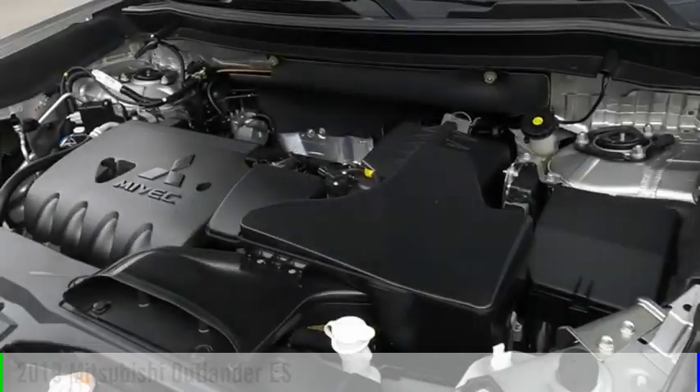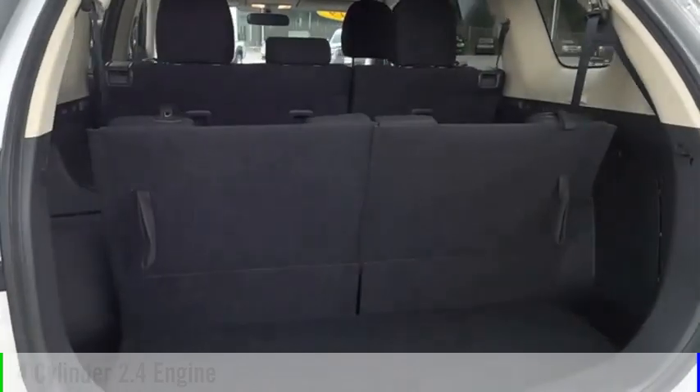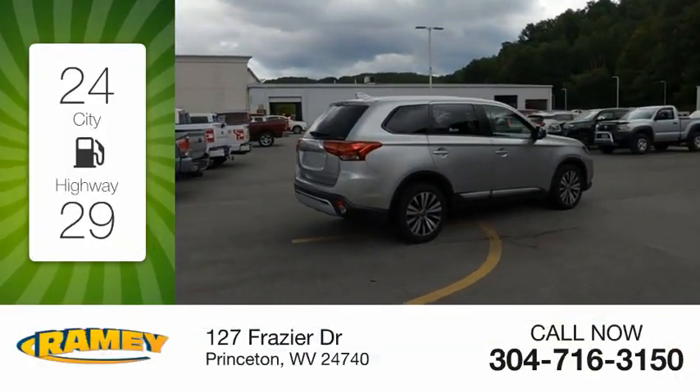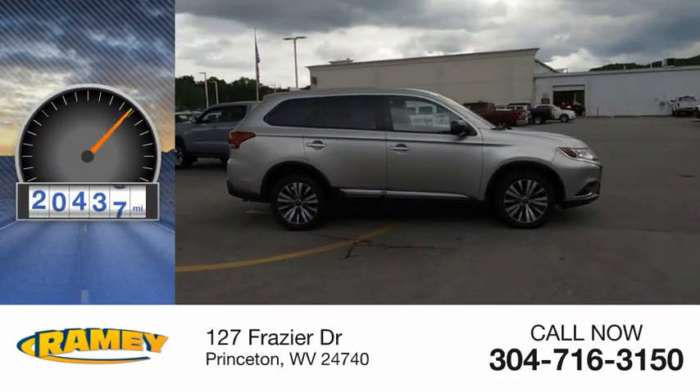This vehicle is powered by an all-wheel drive, four-cylinder, 2.4-liter engine, and comes with a continuously variable transmission. Great fuel efficiency saves you money by requiring fewer trips to the gas station. This vehicle has less than 25,000 miles.